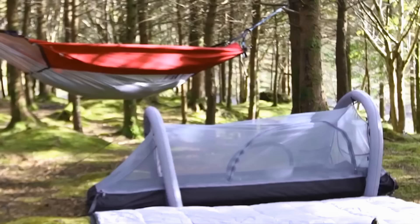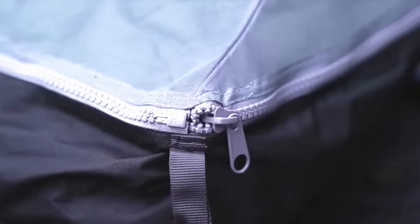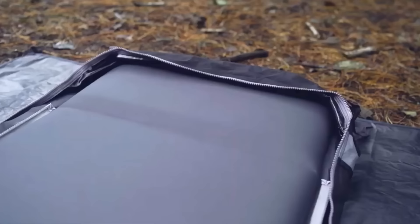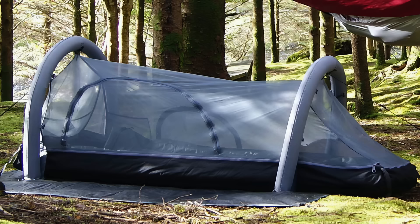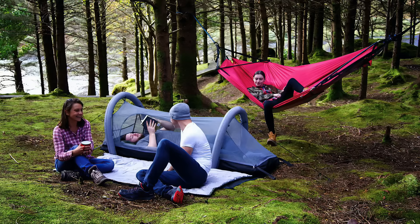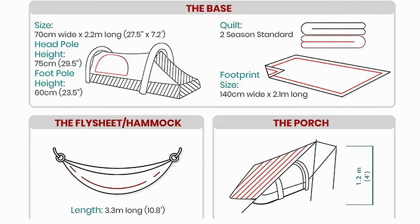The Crua Modus Deluxe Tent is a genuine all-in-one camping kit for one. However, it can connect to another Modus tent if you're traveling with a buddy. This single-person tent contains a built-in air mattress, sleeping bag, and bug mesh. Its patented design insulates you against both temperature and noise. The rainfly even doubles as a hammock or picnic blanket if you don't feel like setting up the whole tent.